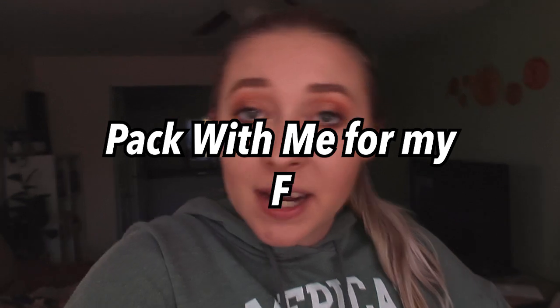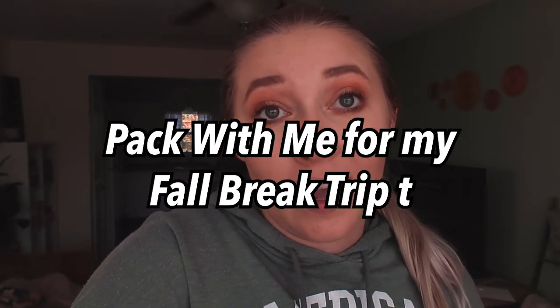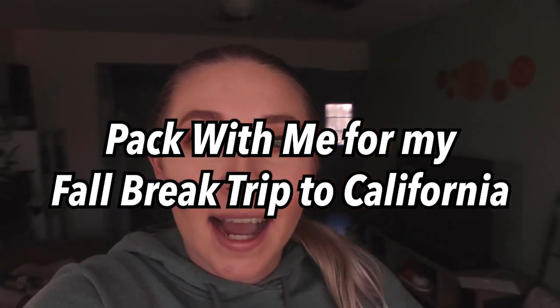Hi guys, welcome back to my channel. If you're new here, my name is Hannah Renee. This is Young Womanhood 101 where we share about healthy lifestyle, self-care, college, productivity, and all the other things. Today we're going to do a pack-with-me for my fall break trip to California. It is currently 3 p.m.